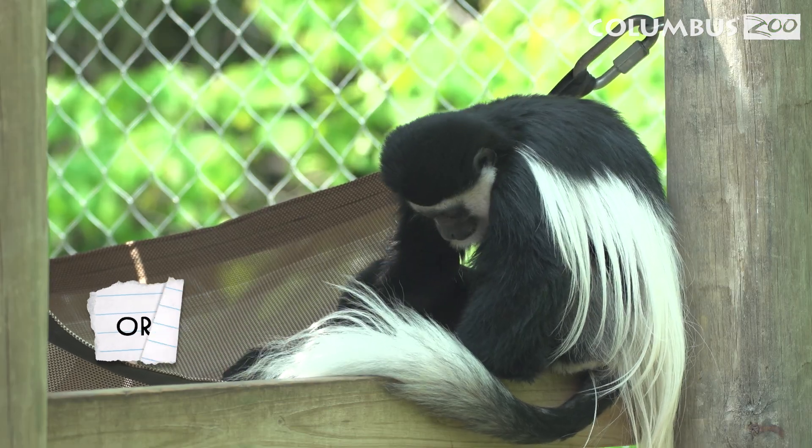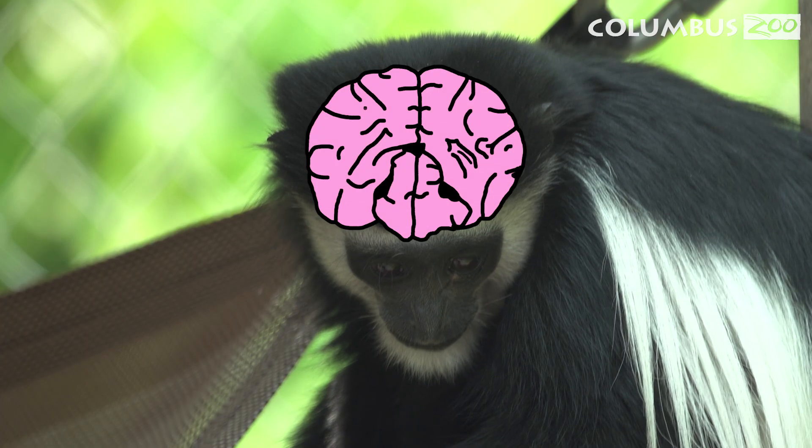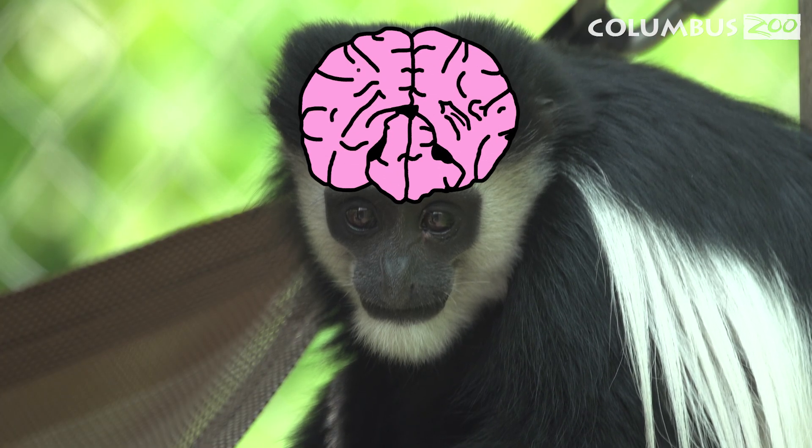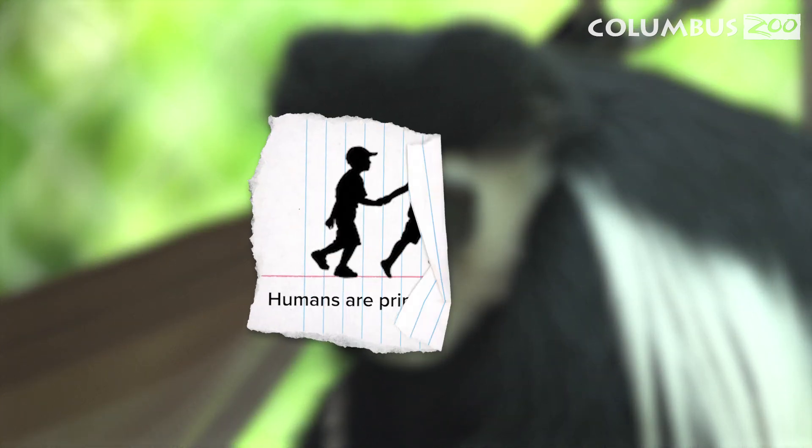Primates are defined by their shared physical features. Most notably, their large, complex brains and eyes that face forward. If you look in the mirror, you'll see a primate, because humans are primates too.